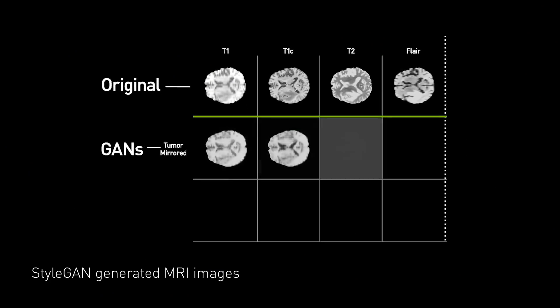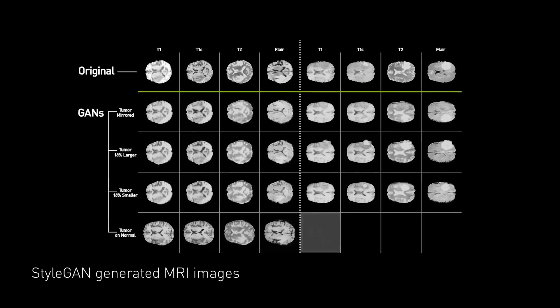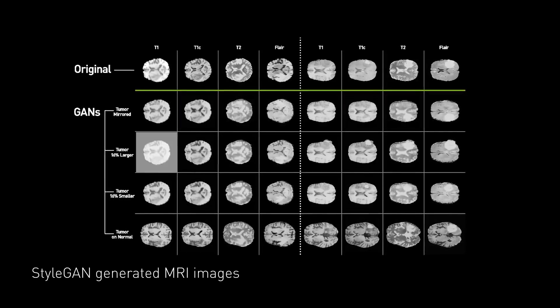This lets us reduce the number of training images by a factor of 10, a factor of 20 or more, while still getting great results. This means GANs can tackle tougher problems where the vast quantities of data we needed before are either too expensive or simply not possible to obtain.